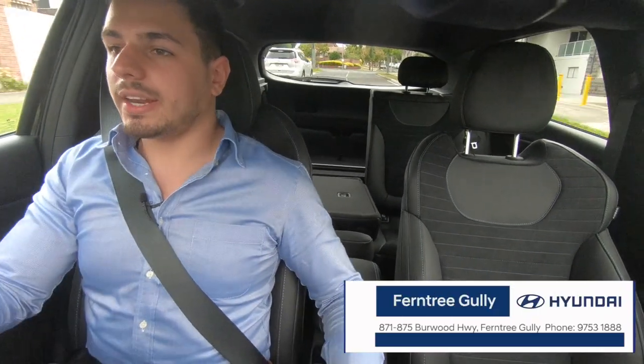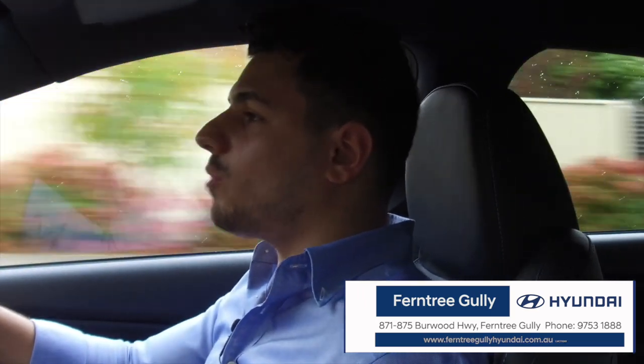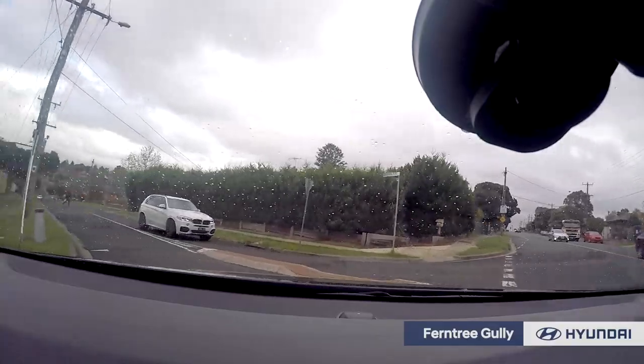So here we are, we're inside the i30N, and I've got to tell you, this doesn't feel like a small hatch. It doesn't feel like a small car. It feels really poised on the road, very sturdy, secure. It hugs you in, which is fantastic when you go around the corners.